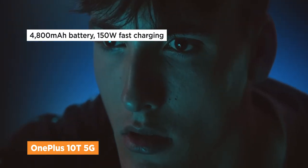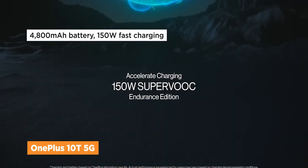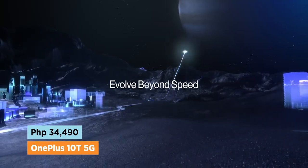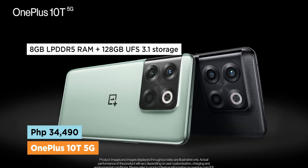Its charging capability is blazing fast at 150 watts, enough to replenish its 4800 milliamp battery from 0 to 100% within 30 minutes. The OnePlus 10T 5G is now down to 34,490 pesos for its fast 8 gigs plus 128 gig combo.